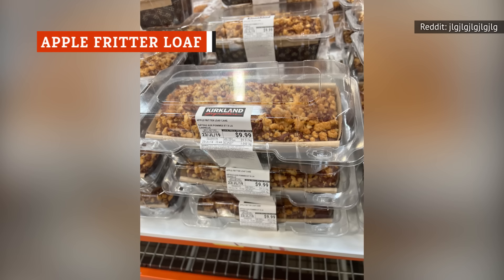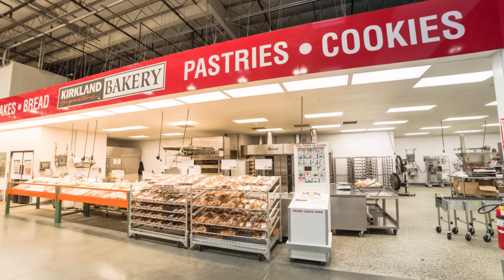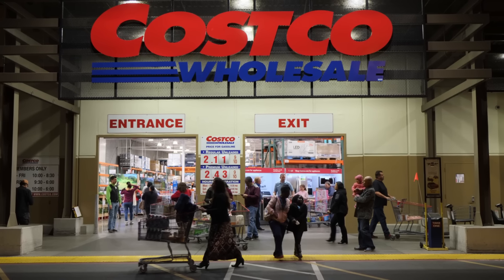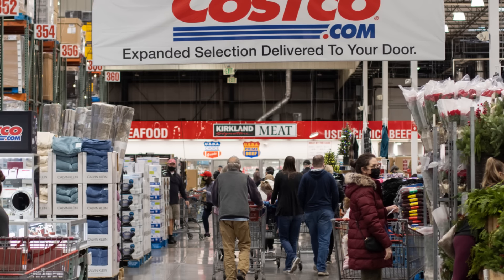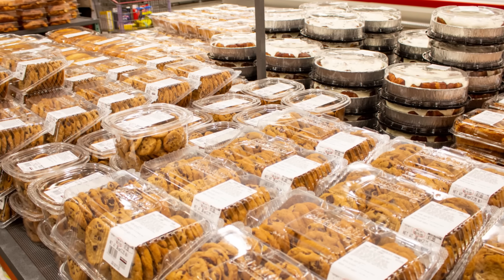Another recent addition to the Costco bakery is their apple fritter loaf, though it may not be the best choice to serve your guests. Even though it's fully baked, the look and feel of this loaf may have you questioning whether it's undercooked, and the taste comes off as a little artificial. The ingredients could be to blame — the added cinnamon blend is primarily made of sugar, and there are multiple artificial flavors and several preservatives. If you're an apple fritter fan in general, you'll likely be disappointed by this one. Luckily, there are plenty of other perfectly yummy apple desserts at the Costco bakery.